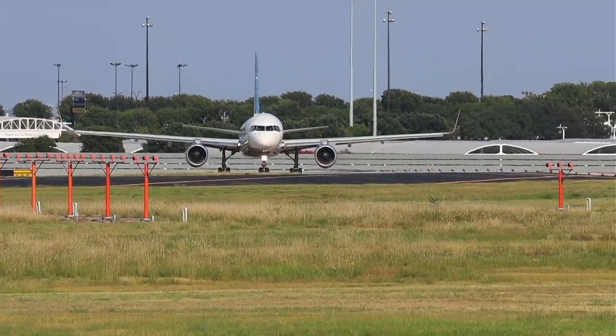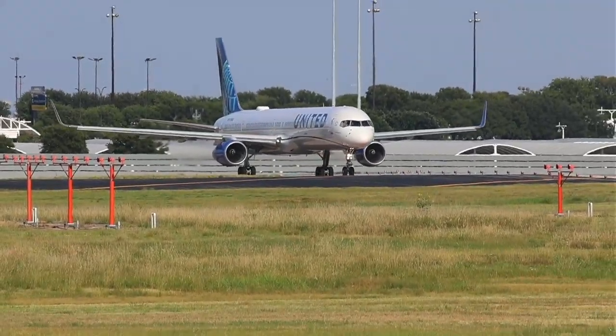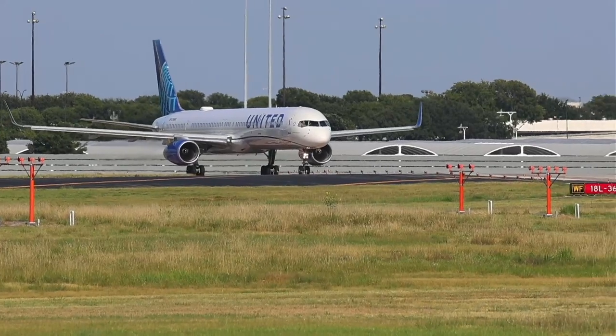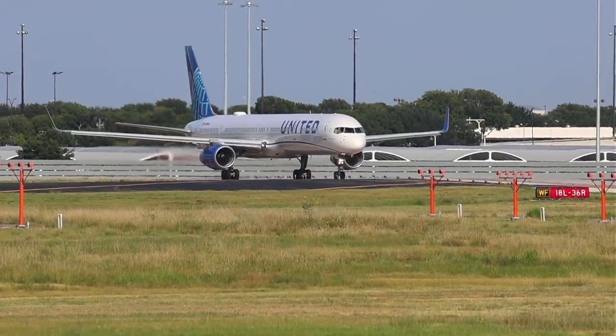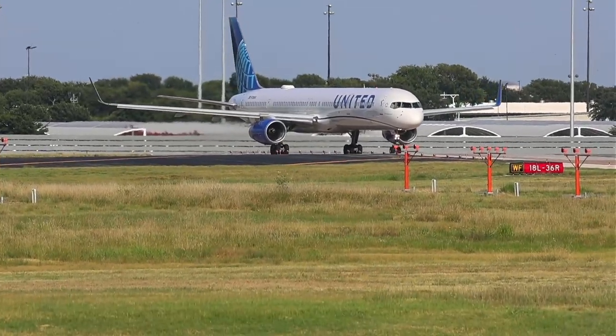Yeah, it's so cool having a 757 here. The other day, Plane Jane, I was at Love Field too, so I may sneak over to Love Field tomorrow.